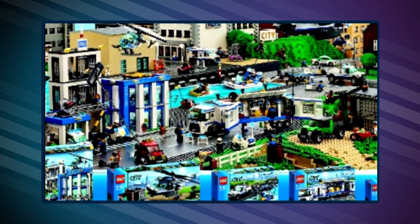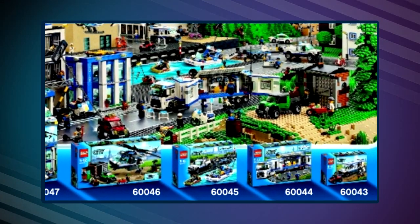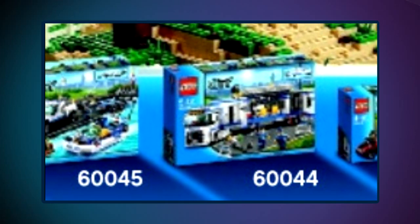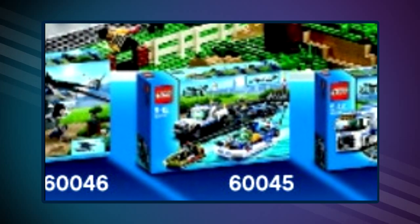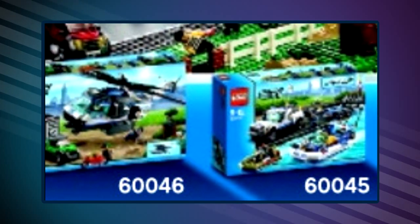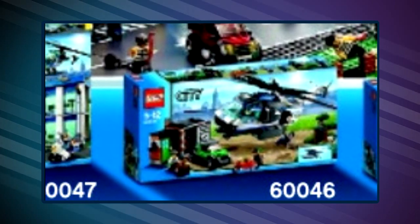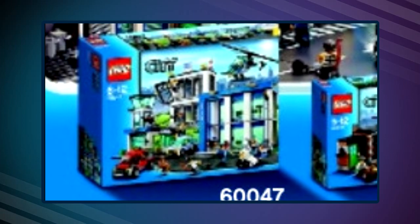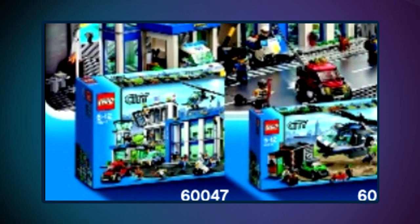On this image we can see the five sets that will be sold in 2014. Those sets are: 60043 Prisoner Transport Van, 60044 Mobile Police Unit, 60045 Police Sea Patrol, 60046 Helicopter Air Surveillance, and 60047 Police Station.